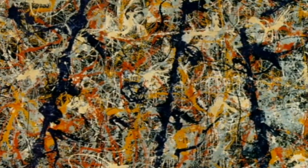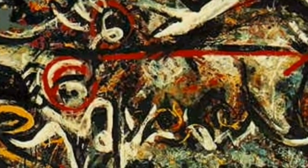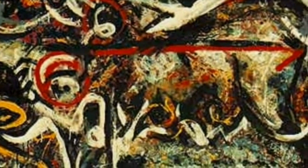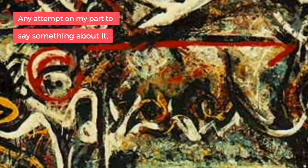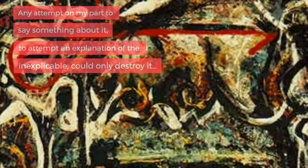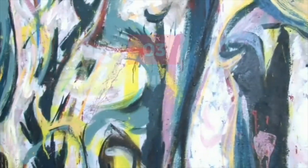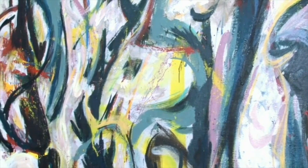Number two: The She Wolf. Depicting the Roman myth of Romulus and Remus, She Wolf was first showcased in 1943. When asked about the inspiration behind the painting, Pollock simply said, 'Any attempt on my part to say something about it, to attempt an explanation of the inexplicable, could only destroy it.' The painting was acquired by the Museum of Modern Art.